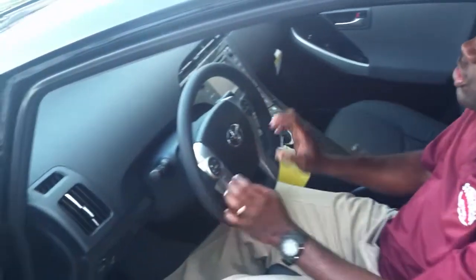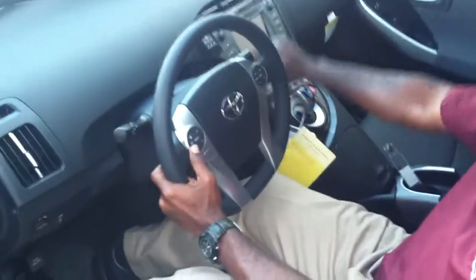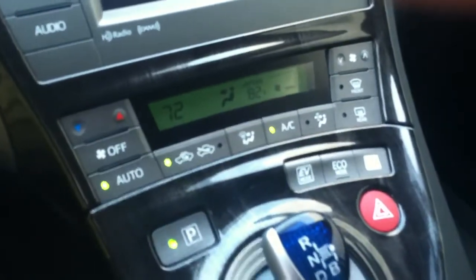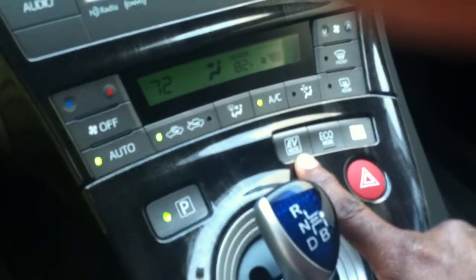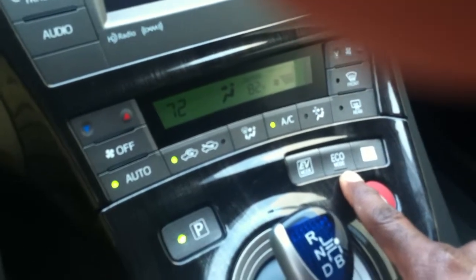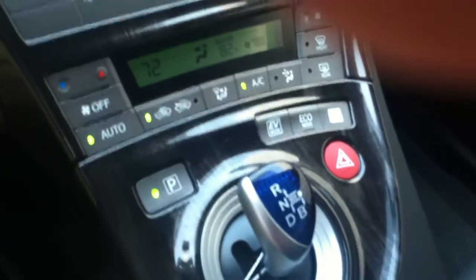Here you have technology called a touch tracer system. You're able to put your hand here and it displays on the front, so that you're able to keep your eyes on the road. Once I touch it, it traces over, so I can change my stations, turn my temperature up and down, etc. This car also has four drive modes: normal mode, EV mode which is electric, eco mode which gives you very good gas economy, and power mode which gives you more acceleration if you want to do aggressive driving.